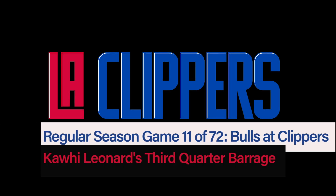In this video, we're going to look at Kawhi Leonard's third quarter scoring barrage in Sunday's win.